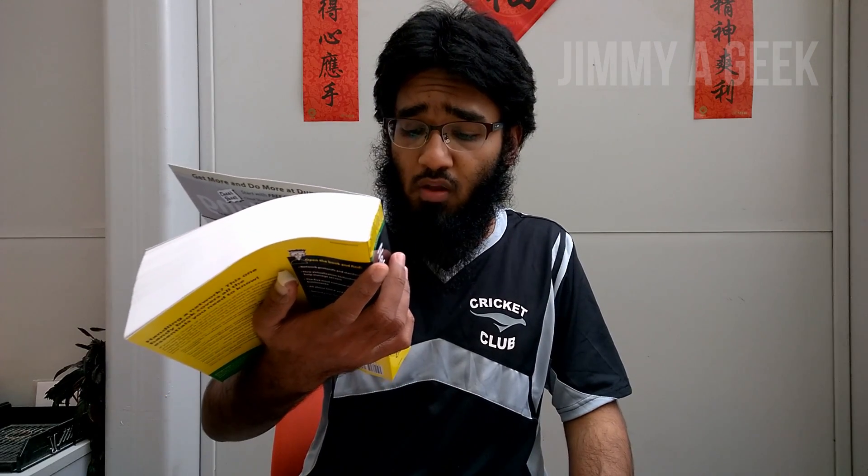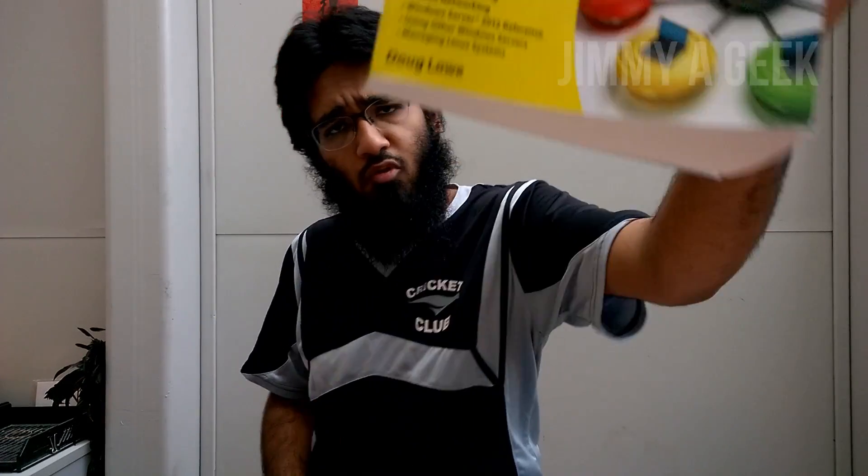It also covers wireless networks, mobile networks, Windows Server, and managing Linux systems. I highly recommend this book. Most of you are probably thinking you can get an e-copy on Kindle — I love my Kindle too — but the hard copy from Amazon or your local bookstore is around $30, and it's totally worth it.